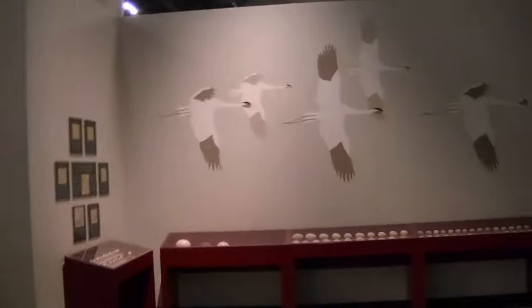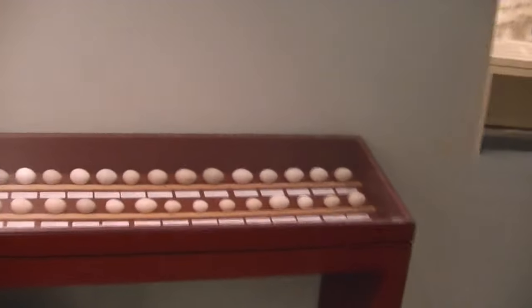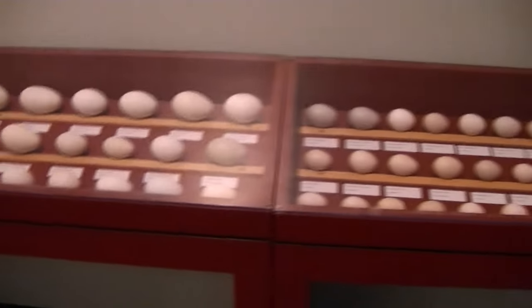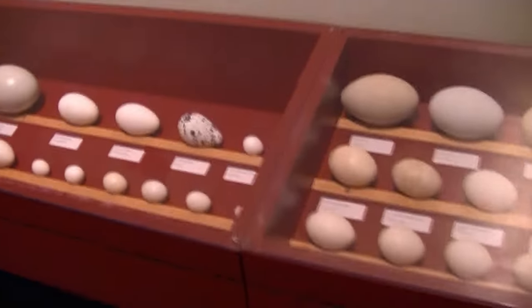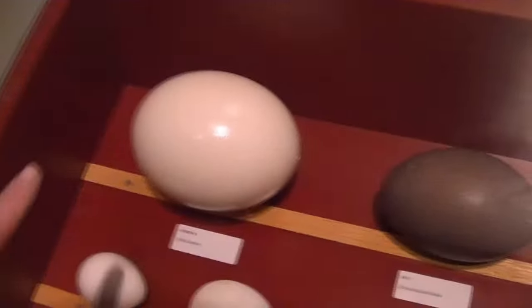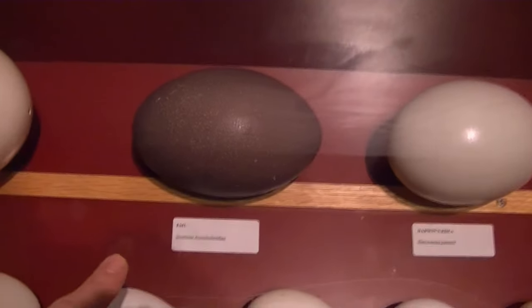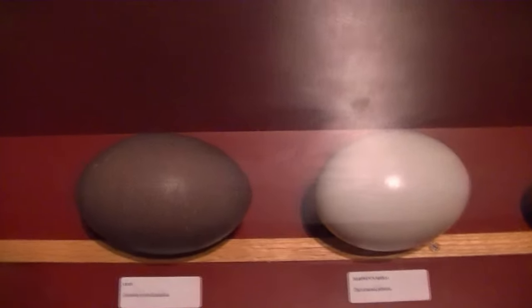They have a lot of nice art around as well. Here they have an egg display — a bunch of different types of eggs and the species they belong to. This is your biggest ostrich egg, and emu eggs are pretty cool. This one's really dark; typically they're more of a greenish blue teal color, so they're really neat.